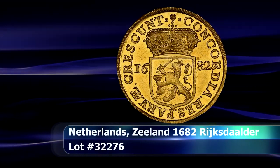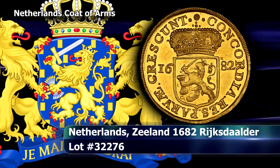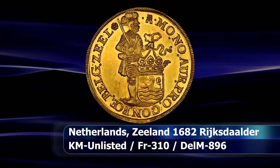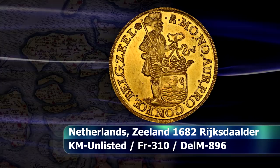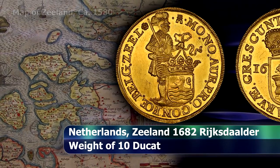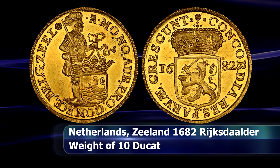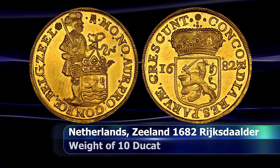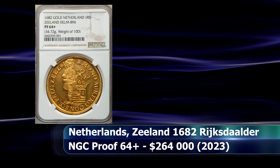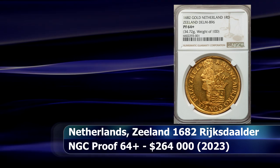From there we turn our attention towards the Netherlands and discover a remarkable patent reiksdaler struck in gold to the weight of 10 ducats. This provincial issue hails from the county of Zeeland and bears the date of 1682, no doubt originally struck as a presentation piece for some visiting nobility or dignitary, given its astounding state of preservation. Searching known references accounts for only three to four of these dates known to exist. Graded by NGC as Proof 64 Plus, it sold at auction for $264,000.